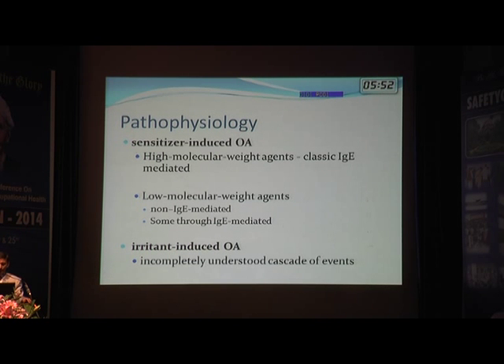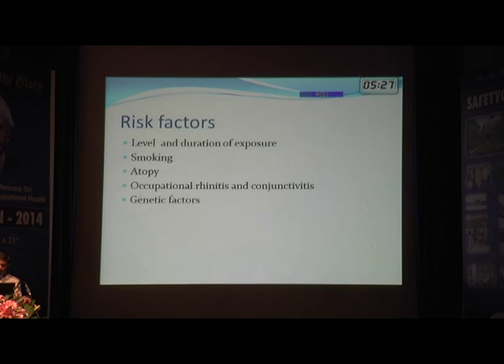IgE and non-IgE mediated responses can occur with low molecular weight agents, whereas high molecular weight agents almost always act through the IgE pathway. Irritant-induced asthma does not fall into either category — it involves a multiple cascade of events leading to bronchospasm without a latent period.